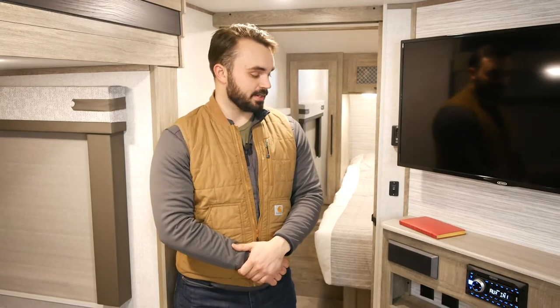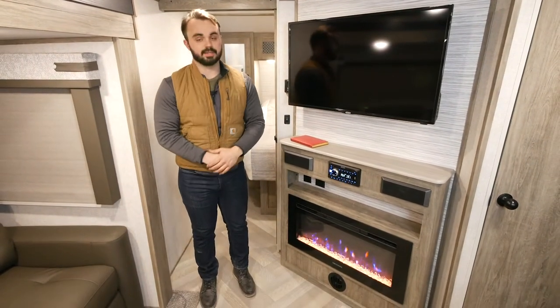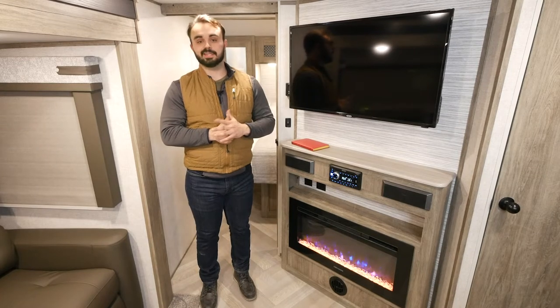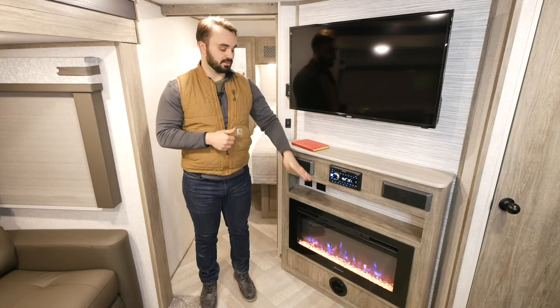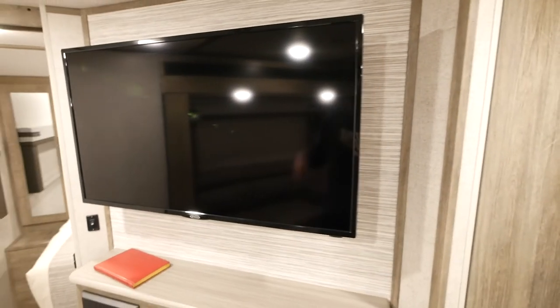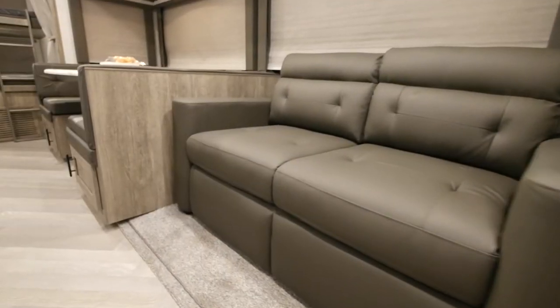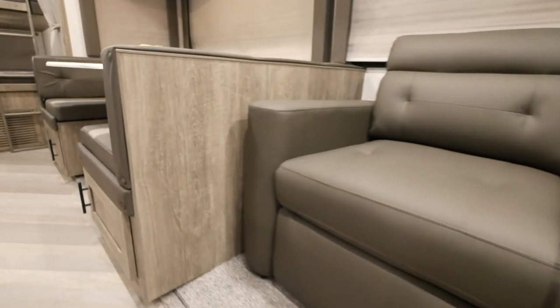Moving just beyond the kitchen in the 26 BHHL we have the entertainment center. In the entertainment center we've got this nice graystone fireplace — in the fall it can honestly help control the temperature a lot; you may not even have to tap into your gas. It also adds a little bit of lighting. Above that we've got the stereo system with the TV, and it sits almost directly in front of your tri-fold sofa, which just like the U-dinette will add another sleeping arrangement as well as seating in front of the entertainment center.